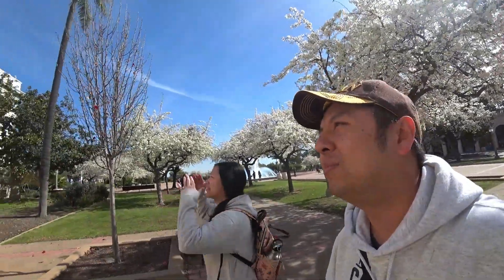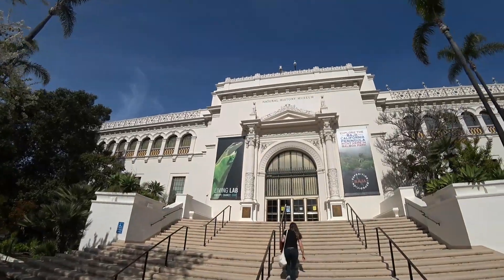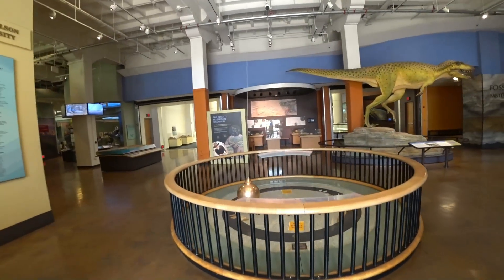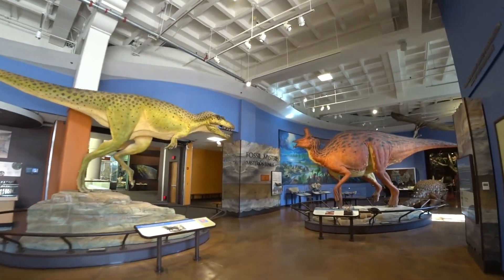The next museum we're going to check out is the Natural History Museum. Dinosaur! Big dino!